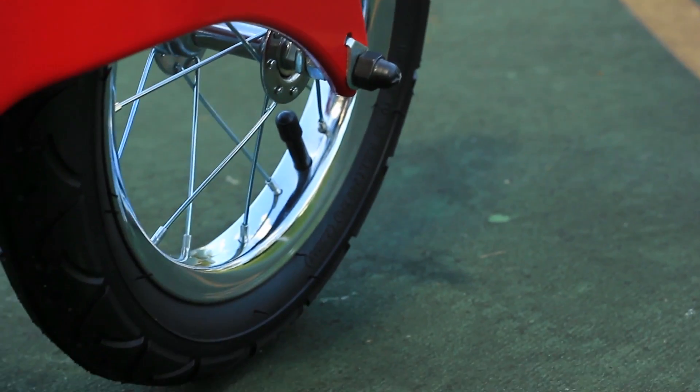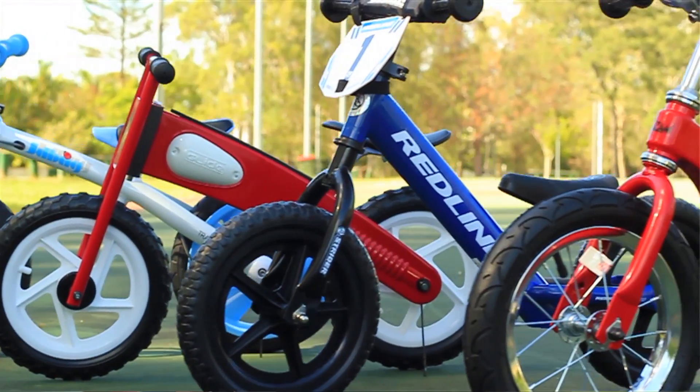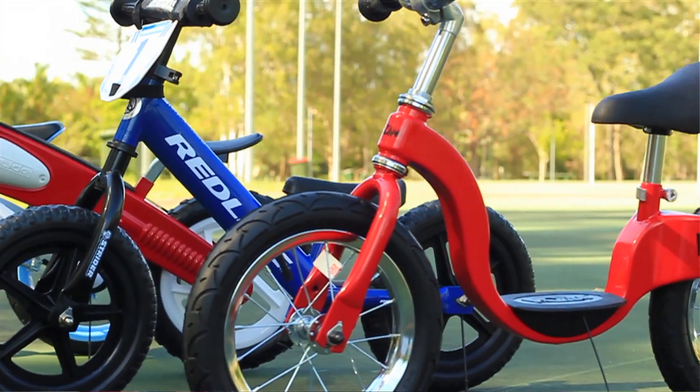Another main difference is that the Kazam has steel wheels which are tougher than the plastic ones but also slightly heavier. Another factor to consider is the tires. The JD Bug and the Kazam both have pneumatic tires which could potentially puncture, whereas the Euro Trike and the Strider both have hard foam tires which will completely eliminate punctures.